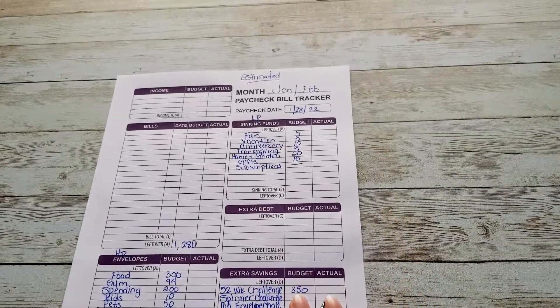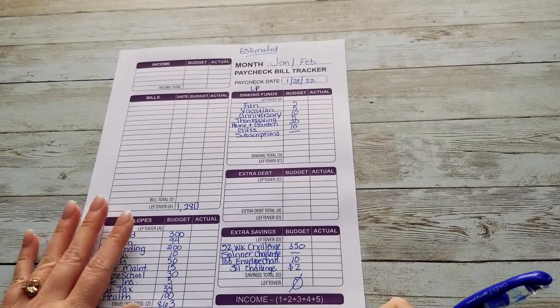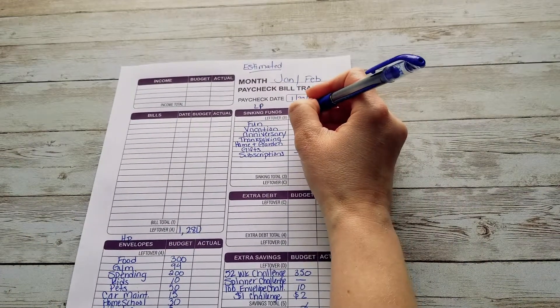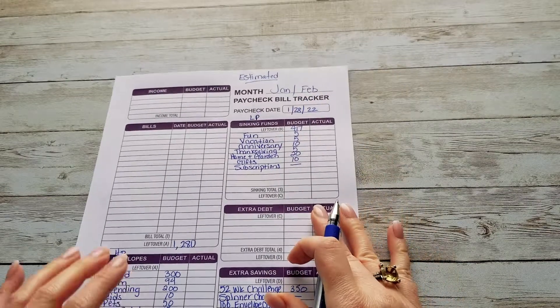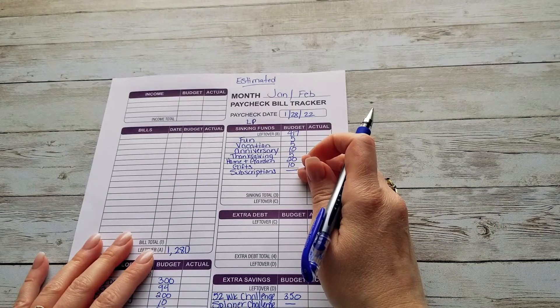I have already worked through this, so I know it will come out to a zero-based budget this time. We're going to take that $417, add it up here, and the total of all of our low priority funds is $55.